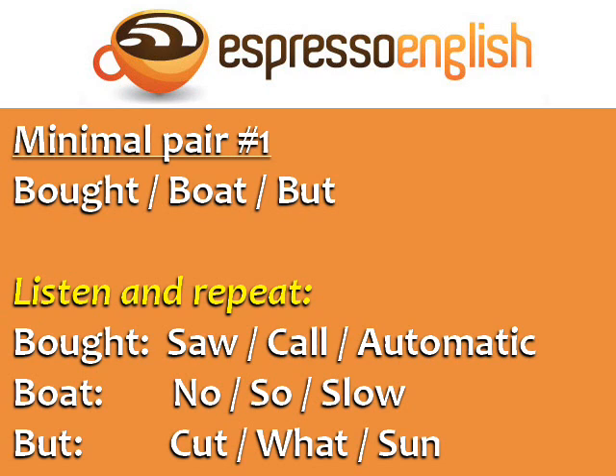The sound in boat is like in the words know, so, and slow. Finally, the sound in butt is the same as in cut, what, and son. Repeat: butt, cut, what, son. Now practice all three words together: bought, boat, butt.